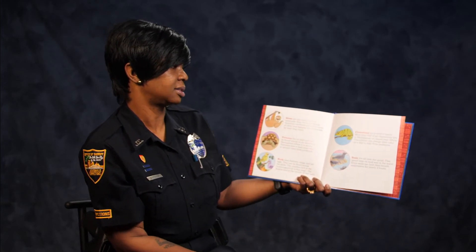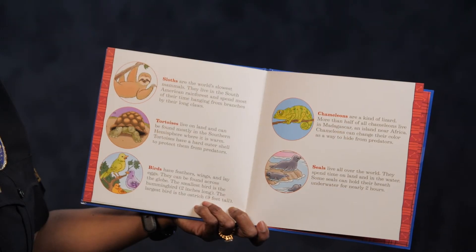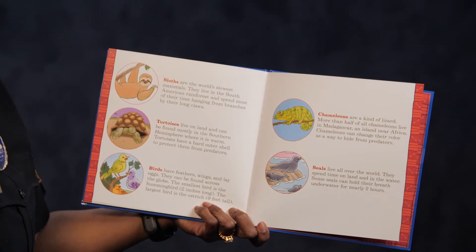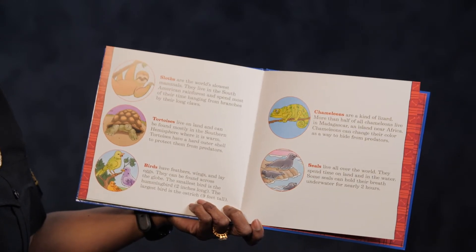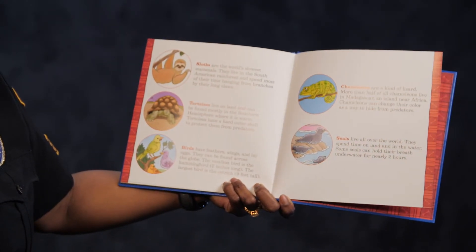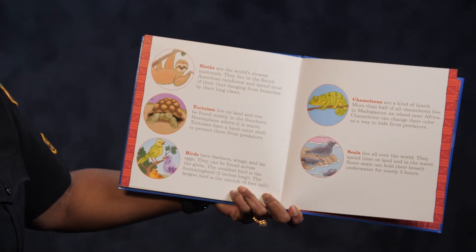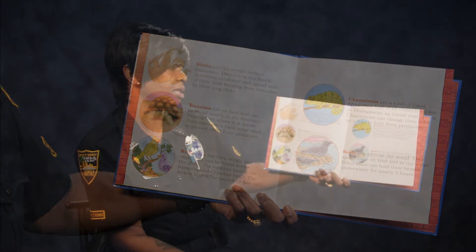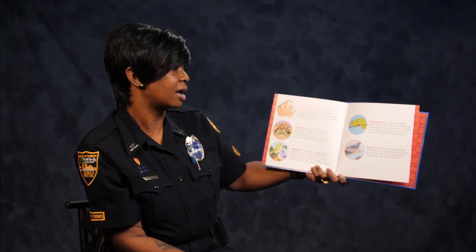Sloths are the world's slowest mammals. They live in South America's rainforest and spend most of their time hanging from branches by their long claws. Then we have the tortoise. The tortoise lives on land and can be found mostly in the southern hemisphere where it is warm. Tortoises have a hard outer shell to protect from predators.